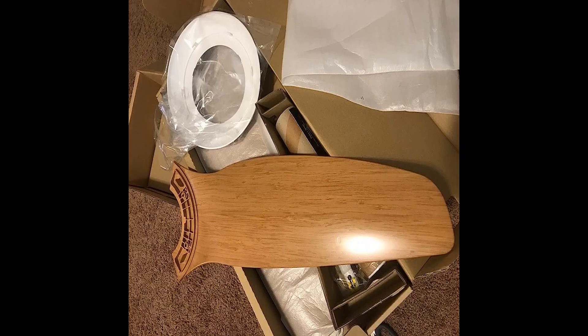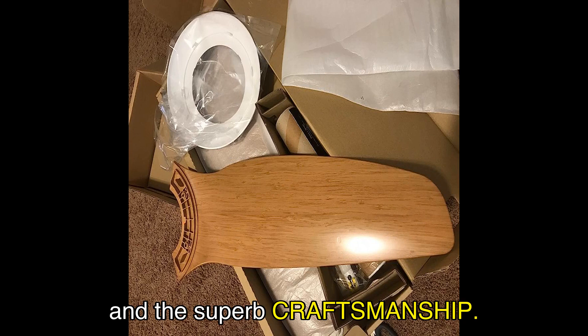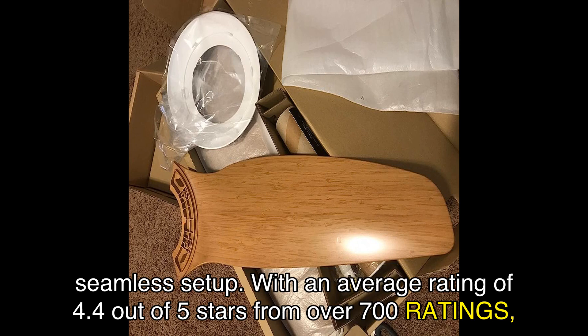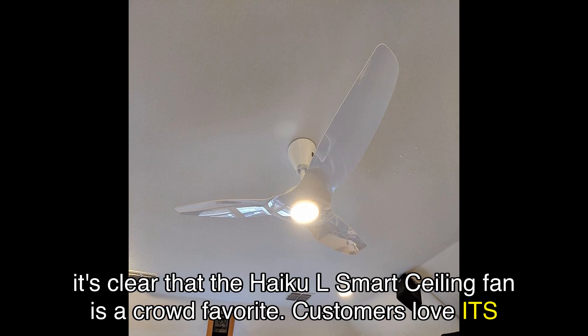Christian, another happy customer, emphasizes the fan's functionality and superb craftsmanship. They mention that the fan connects via Bluetooth, not Wi-Fi, and recommend using the Big Ass Fans app for a seamless setup. With an average rating of 4.4 out of 5 stars from over 700 ratings, it's clear that the Haiku L Smart Ceiling Fan is a crowd favorite.